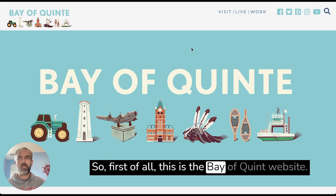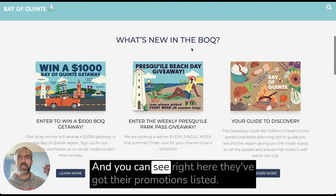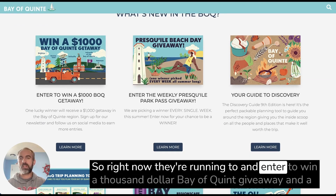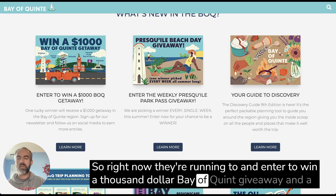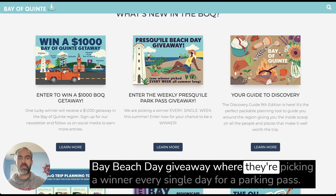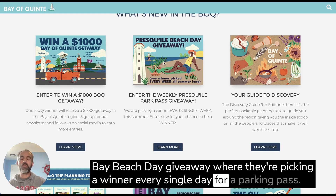This is the Bay of Quint website, and you can see right here they've got their promotions listed. Right now they're running an enter-to-win $1,000 Bay of Quint giveaway and a Bay Beach Day giveaway where they're picking a winner every single day for a parking pass.